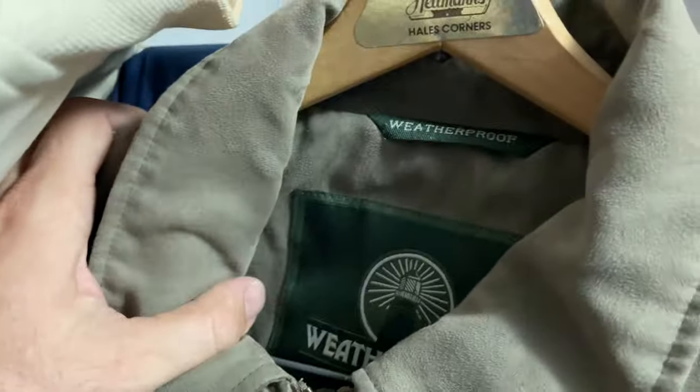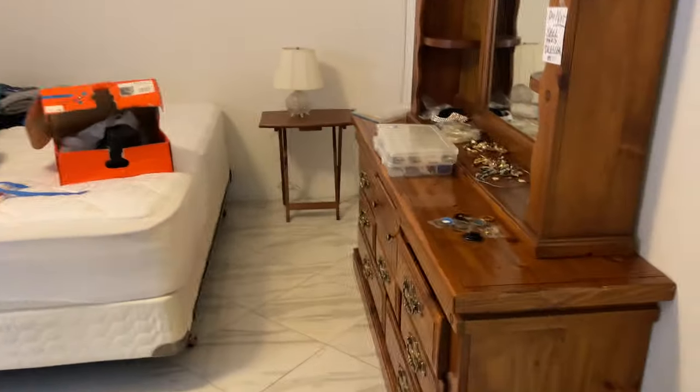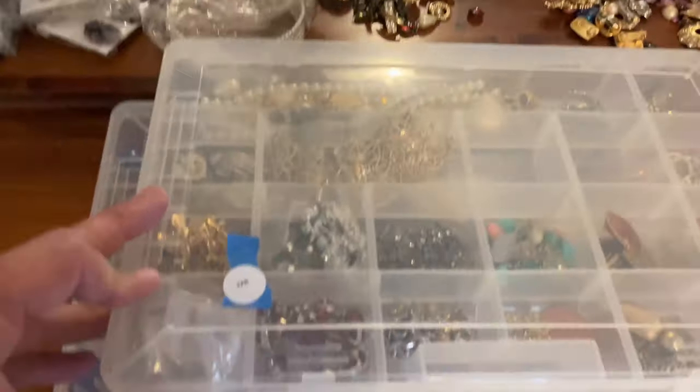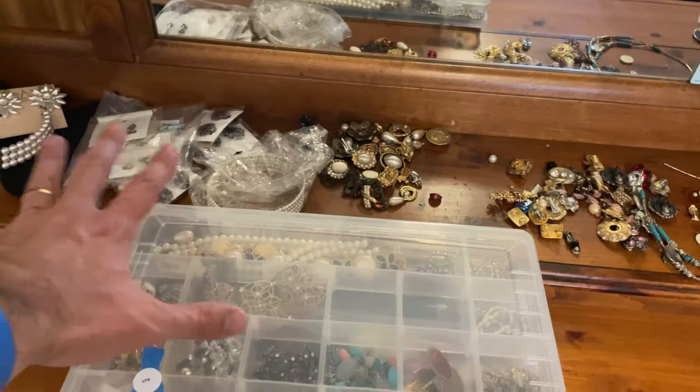Weatherproof. Costume jewelry — 175. 175 is all of this here.